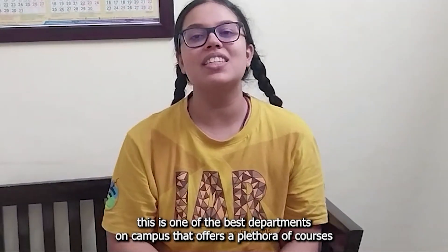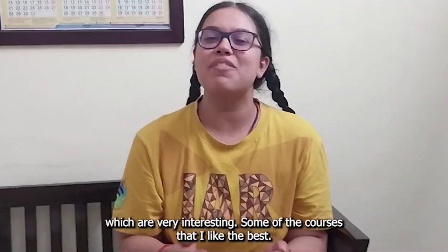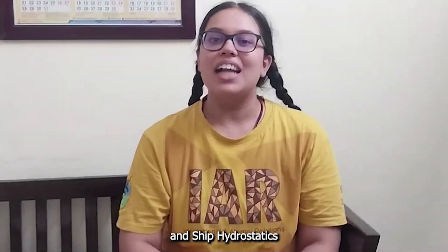However, I should assure you that this is one of the best departments on campus that offers a plethora of very interesting courses. Some of the courses that I liked the best were ship drawing and calculation, modern scientific computing, and ship hydrostatics.